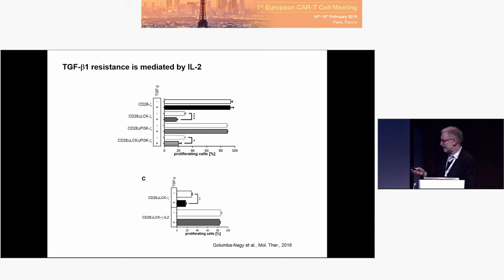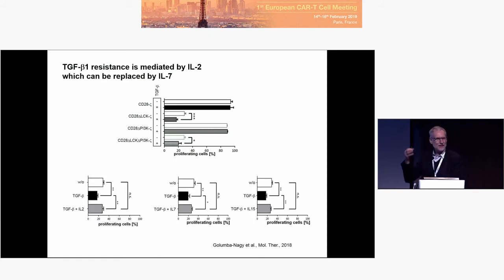So we thought, is there an alternative for IL-2 that can be replaced by another cytokine? The answer is yes. You can take instead of IL-2 another gamma-chain cytokine like IL-7 or IL-15. There are several reasons to take IL-7, not IL-15, to replace IL-2.